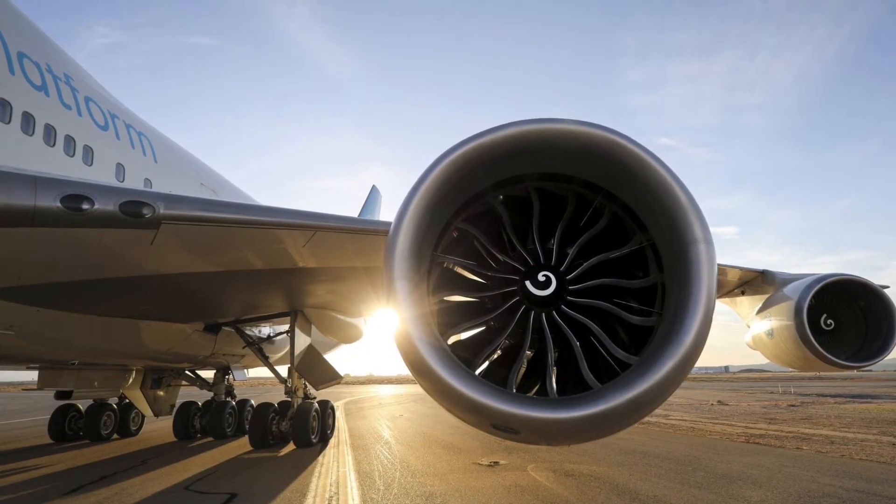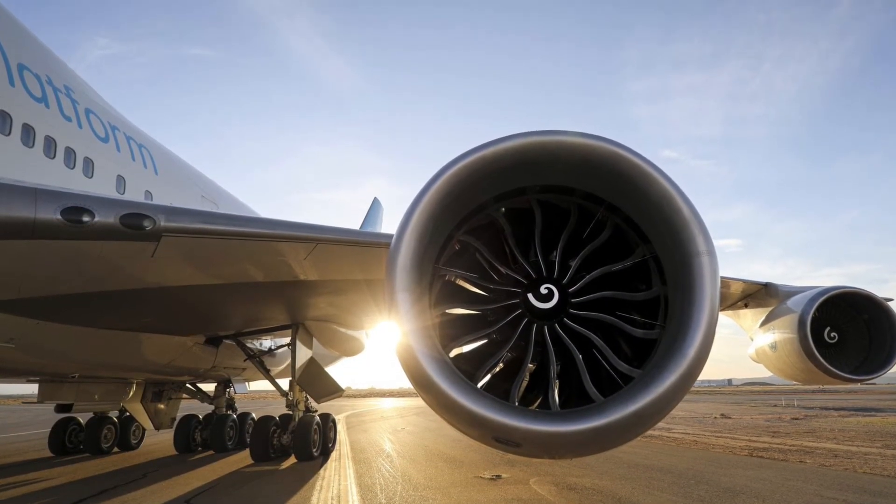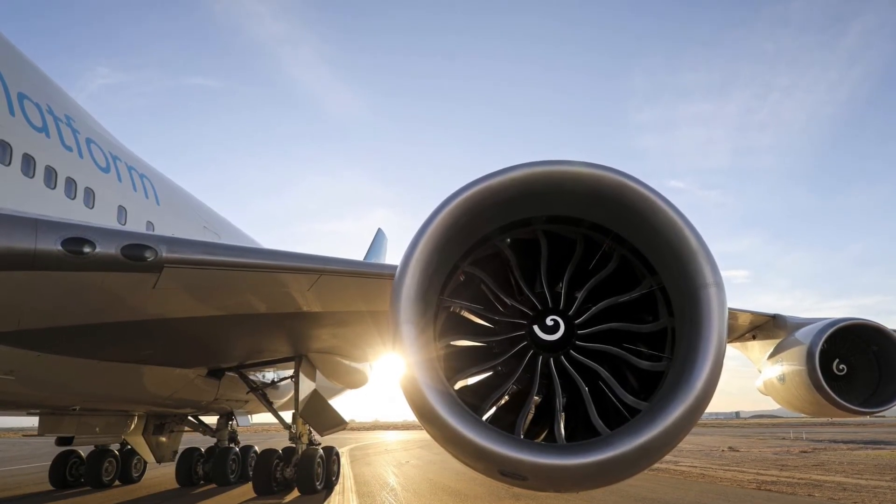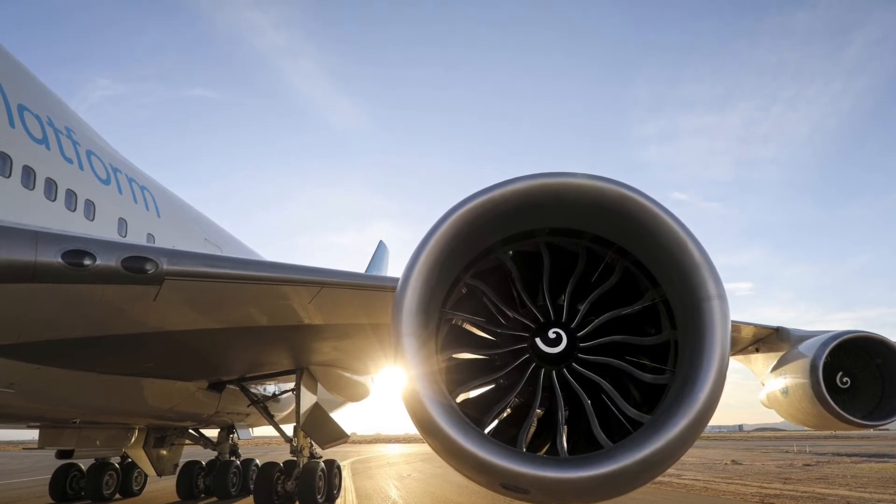The new aircraft will have two brand new General Electric GE9X engines with a 10% fuel burn reduction. The new GE9X engine currently has the largest fan ever made by General Electric.